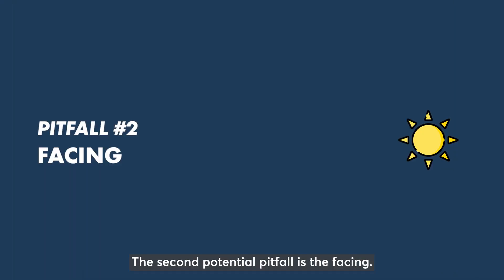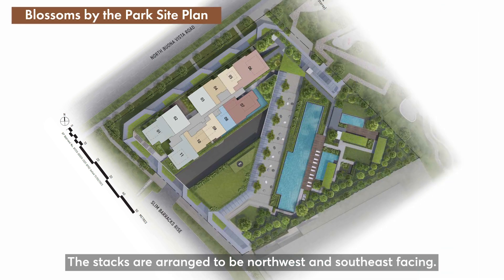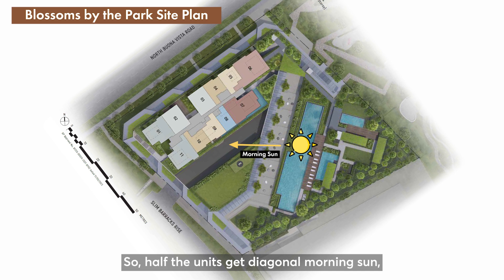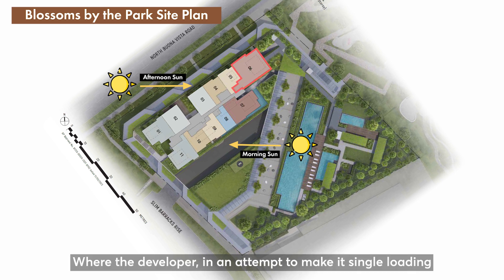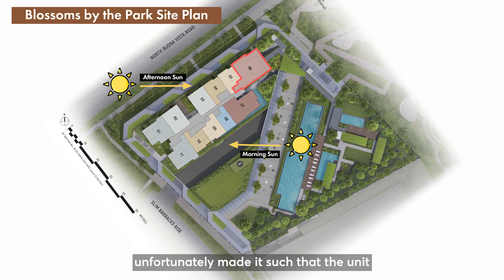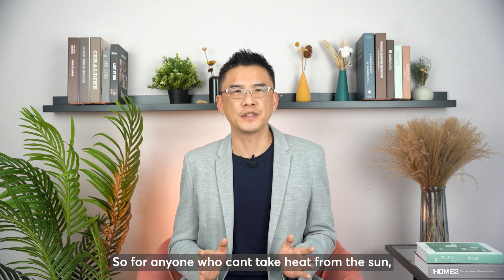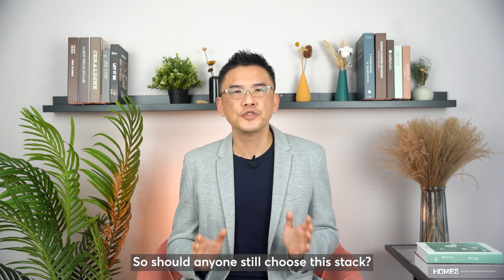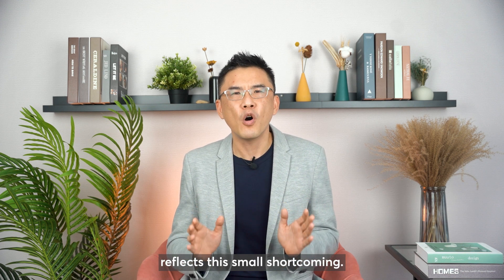The second potential pitfall is the facing. The stacks are arranged to be north-west and south-east facing, so half the units get diagonal morning sun and half get diagonal afternoon sun, which is still fine. Except for stack 6, where the developer, in an attempt to make it single-loading and get views for the front and back, unfortunately made it such that the unit gets sunlight throughout the day. So for anyone who can't take the heat from the sun, please take note. Should anyone still choose this stack? Yes — but only when the selling price reflects this small shortcoming.